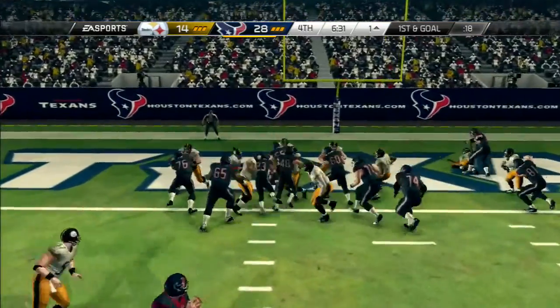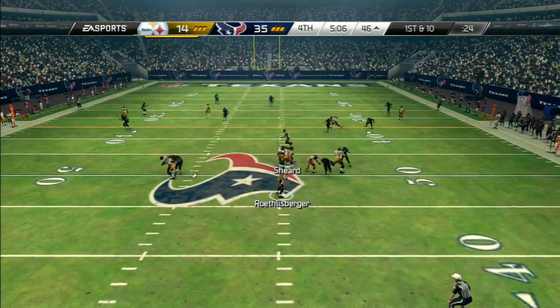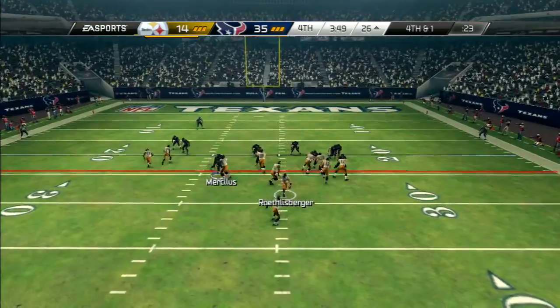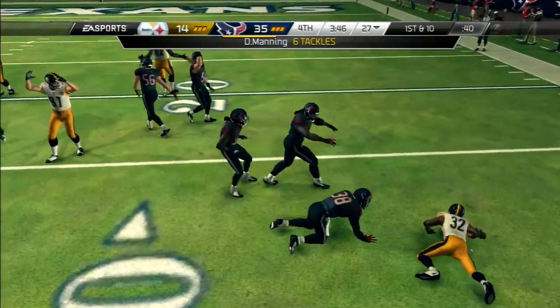First and goal. And he's across for the... Roethlisberger standing back in the shotgun ready for the snap. Hester's there to catch a ball that had a lot of heat. As they go to ground here, they'll turn it over on downs.